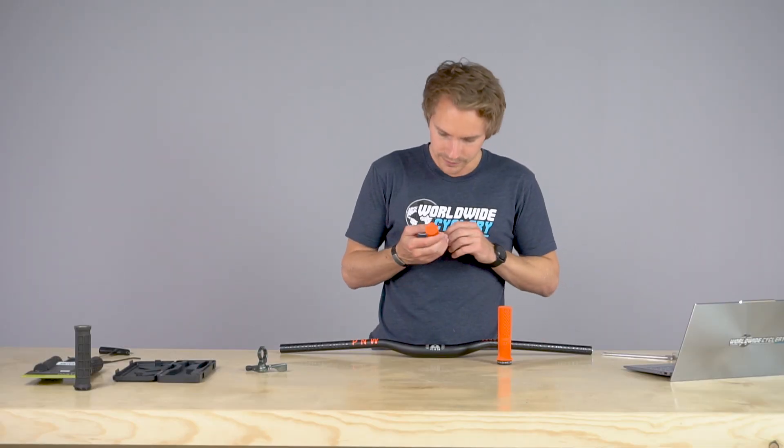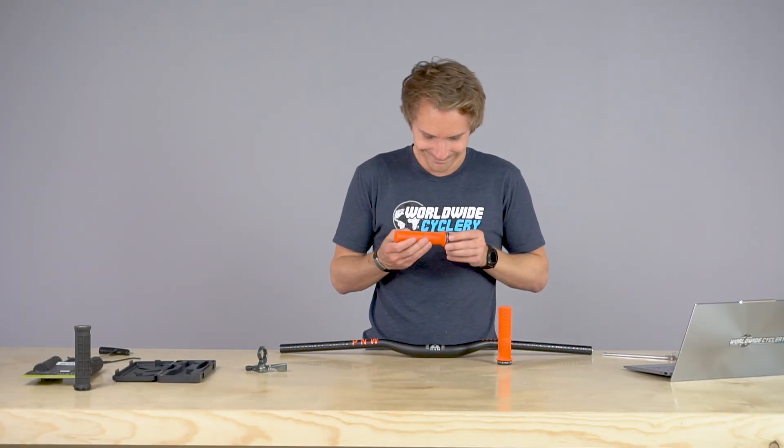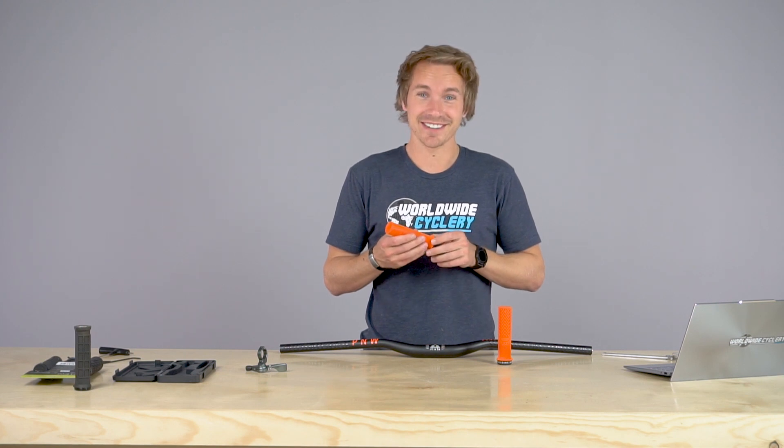Loam grips — find your loam. There's no loam in Southern California, man.